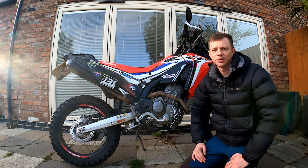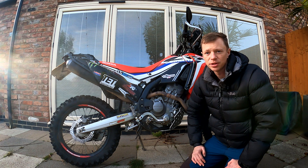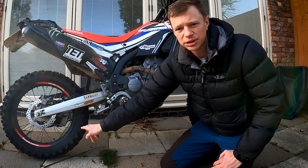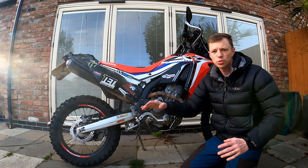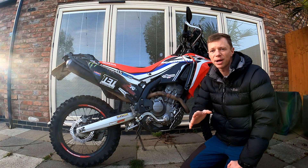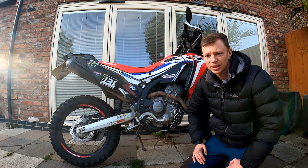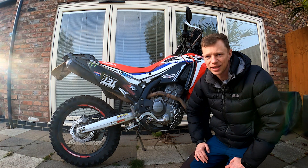Hello everyone and welcome back to the channel. Almost exactly a year ago Jamie and I posted a video all about the Michelin Tracker — in fact about these exact Michelin Trackers, the ones still fitted to the rally that I've got here. We've run them for exactly 12 months now and I think that puts me in a really good space to update you about the tyre: what we've liked, what we've not liked as much, and exactly how they've worn. So let's jump straight in.